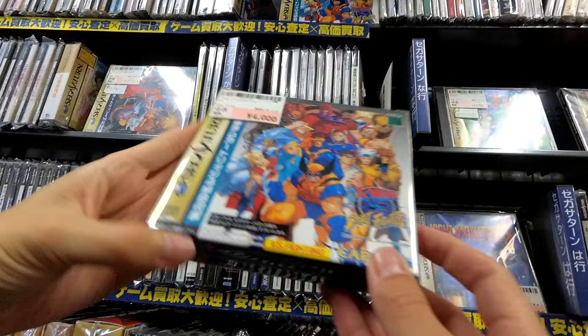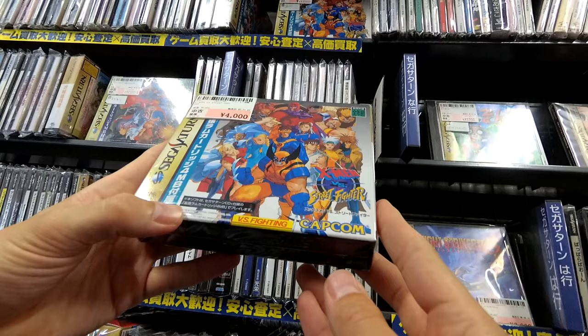Here we got... this one's for four. And this should have the memory cartridge with it — that's cool.